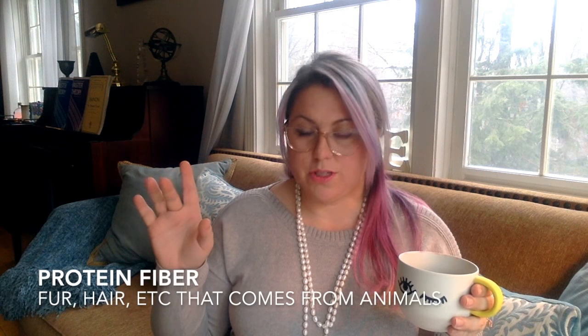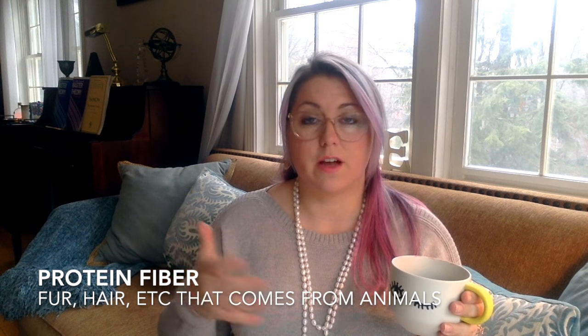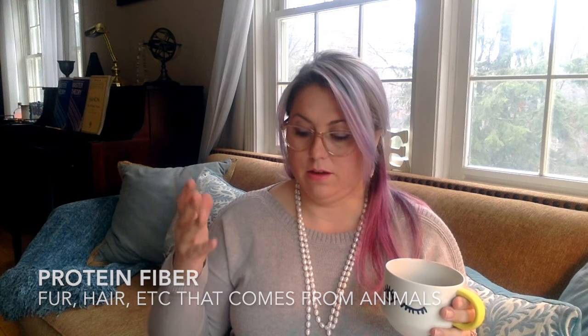Before I delve into the different qualities of wool, I want to briefly talk about the four varieties of fiber. There are protein fibers — basically hair or fur that comes from an animal: sheep, alpaca, camel, yak, even silk. It can even be humans and pets. All of this hair is protein.